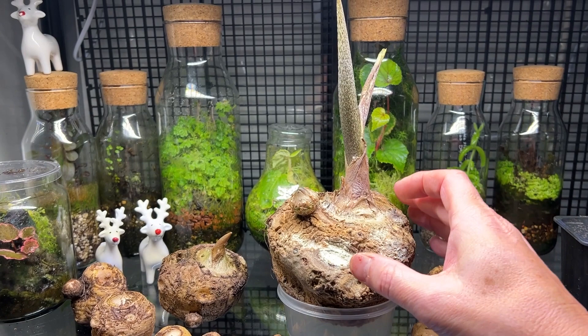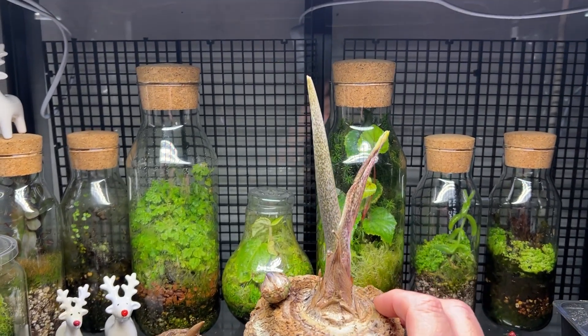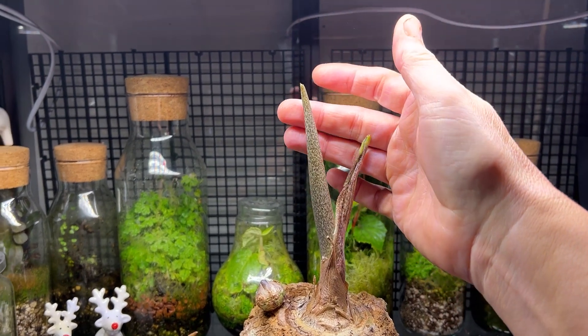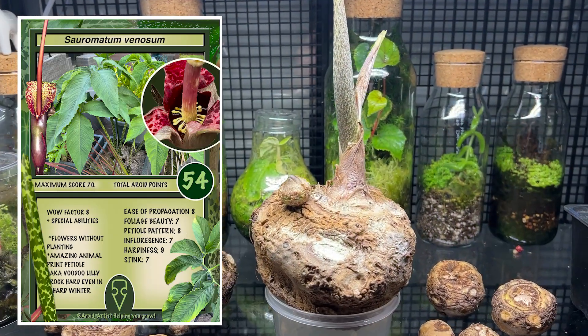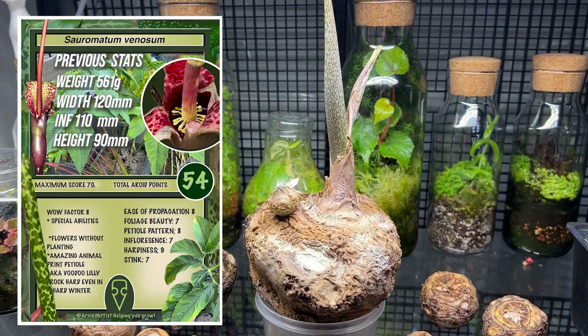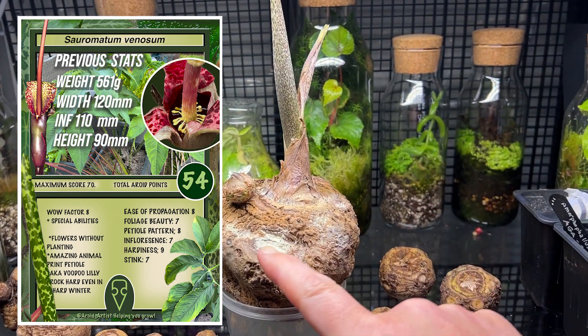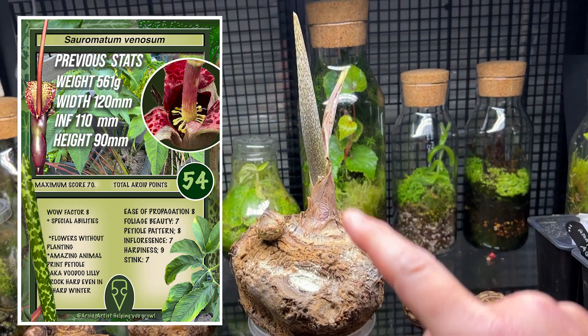The big thing to note here is that the flower spike has changed significantly. The bract has peeled back a little bit and it's revealed more of the flower spike. So if we start with measurements, the four measurements that we're taking are: height of the inflorescence, the width of the tuber, the height of the tuber, and the weight.